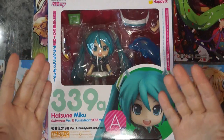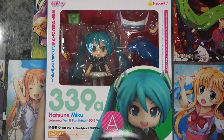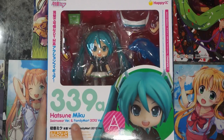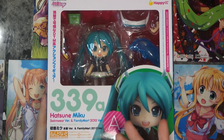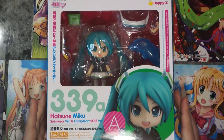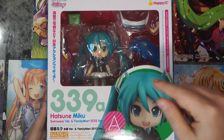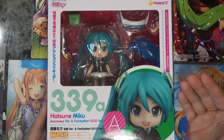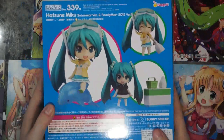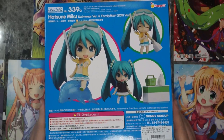Good day everyone! Here to celebrate summer we have Nendroid 339A Hatsune Miku swimwear version and Family Mart 2013 version — wow, that's a mouthful. This is the Family Mart version, which we have unboxed a version of before — I'll link that at the end of this video. This one is the same but has adorable swimwear accessories.